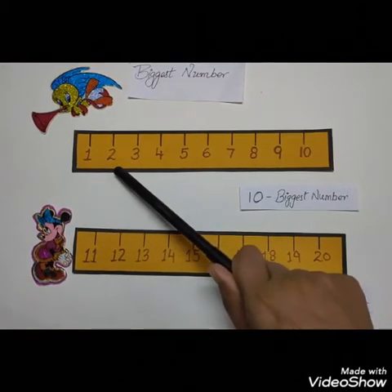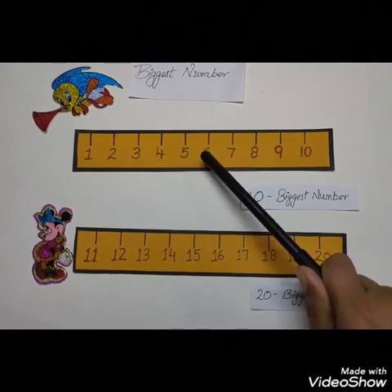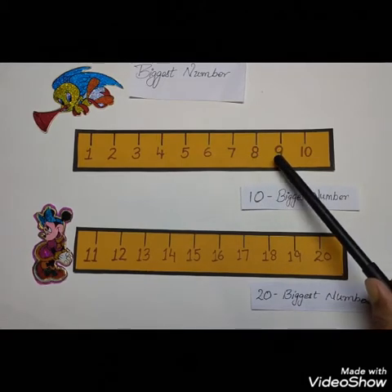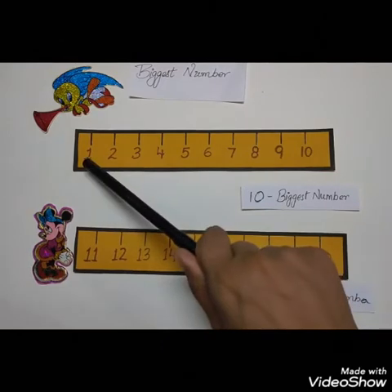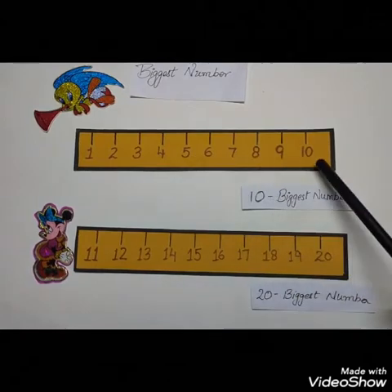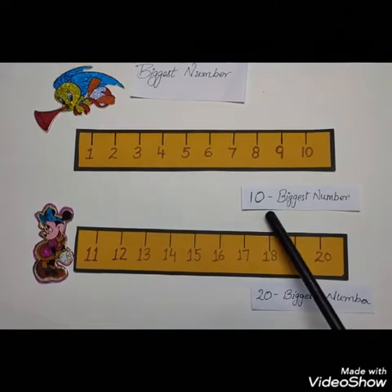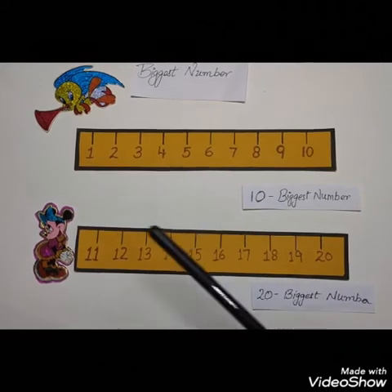1, 2, 3, 4, 5, 6, 7, 8, 9, 10. Children, can you see when I count further from 1 to 10, the number gets bigger and bigger and bigger. So the number 1 becomes the smallest number and 10 becomes the biggest number.